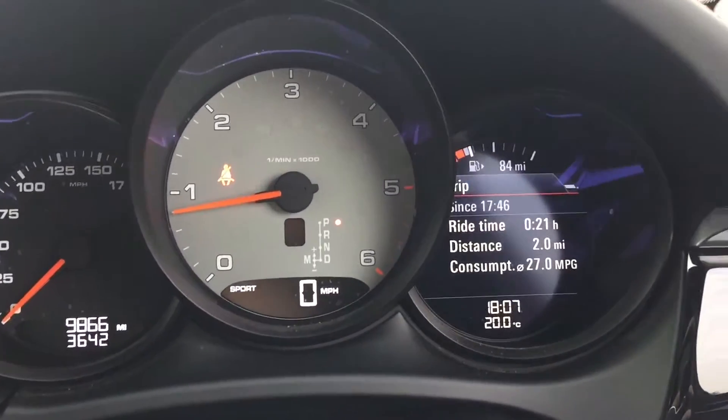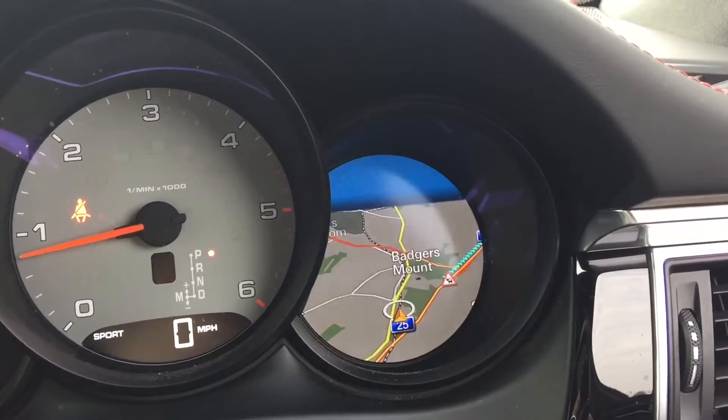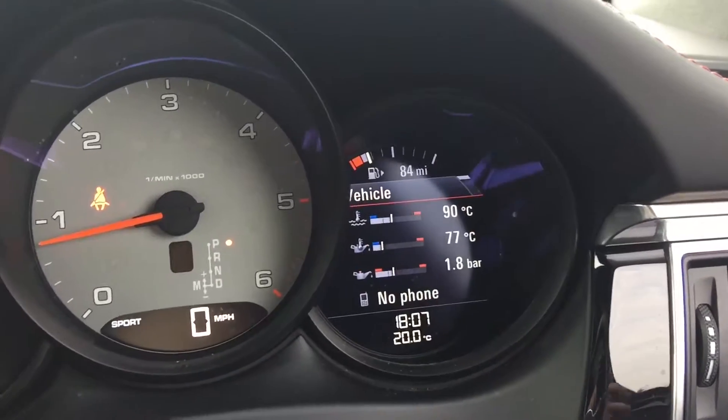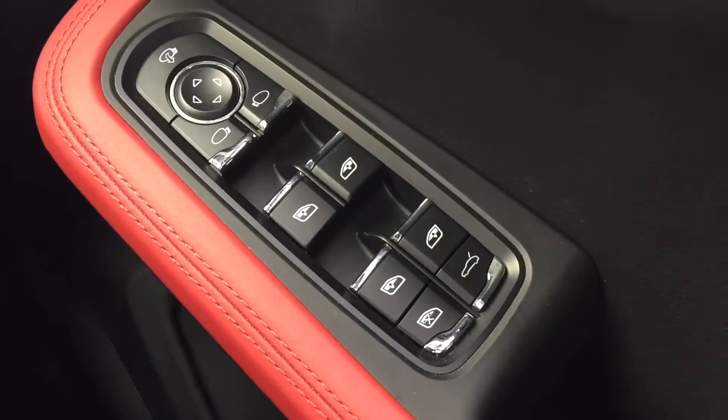On the right hand side of the display you can see an LED display. You can run through trip computer, navigation, your phone, audio, and also vehicle temperatures. On the right hand armrest you'll see it has folding electric mirrors, power opening boot, and all electric windows.